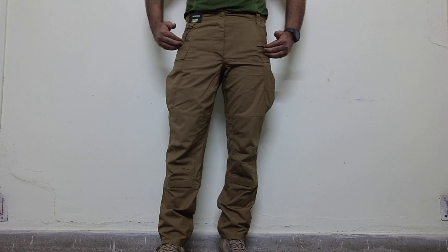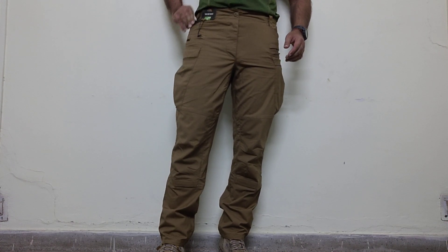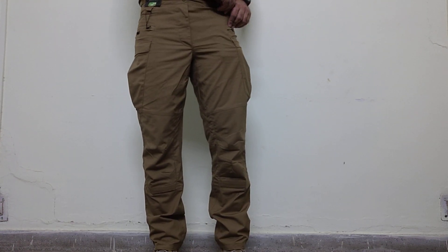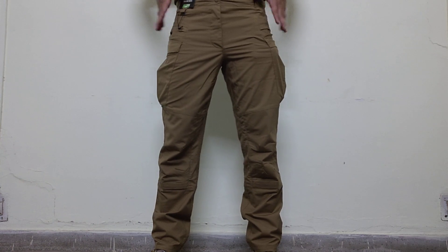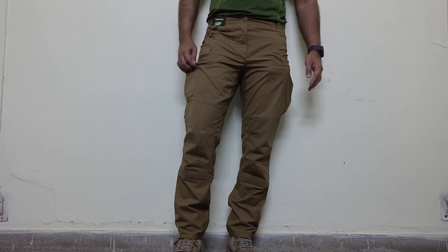The front pockets could have been slightly more curved so as to give more space for the hands. This is a size 34 regular — that is 34 waist and 32 inch seam. But for the 32 inch seam, these are slightly long.